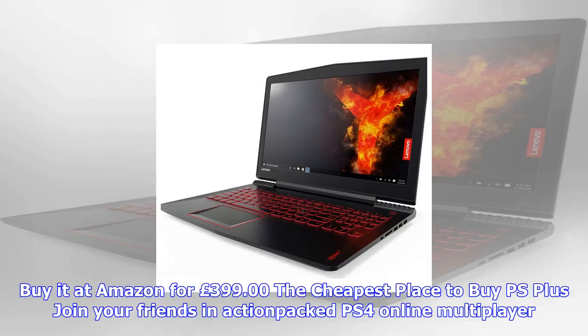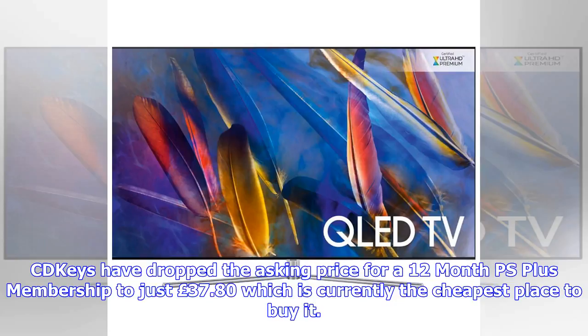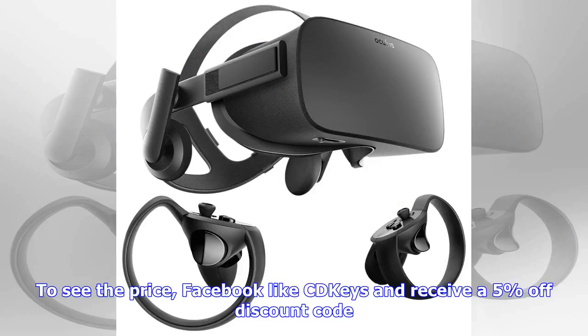Lenovo Legion Y520 gaming laptop for under £765. Save 10% off the Lenovo Legion Y520 15.6-inch gaming laptop at Currys PC World when you use discount code WINDOWS10 at checkout. You also get Dirt 4 and 6 more titles with this purchase. Specs: i5, 1TB HDD, 128GB SSD, 8GB RAM, Nvidia GeForce GTX 1050.